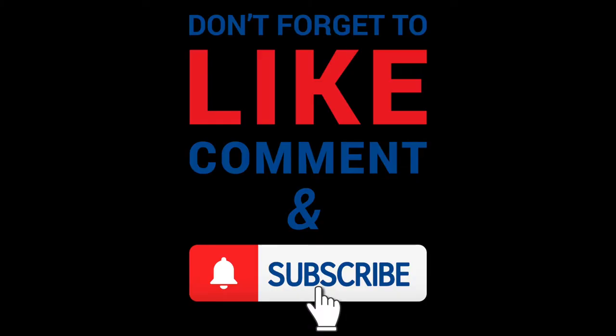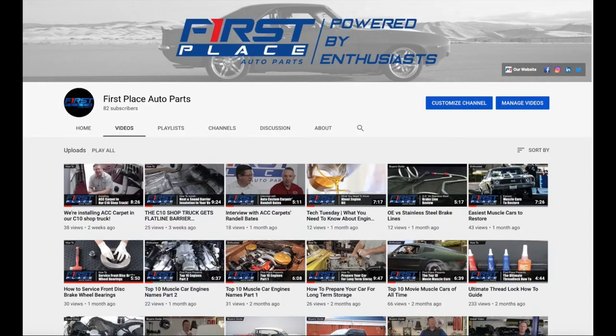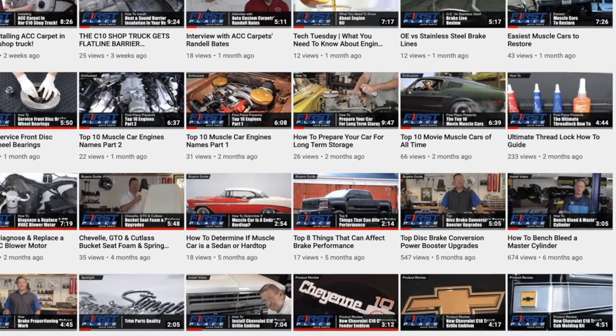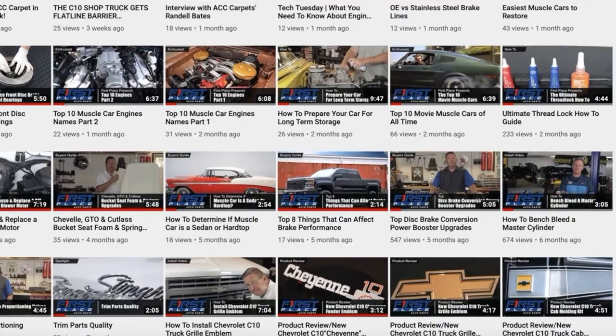Hey guys, if you liked today's video, please consider subscribing to the First Place Auto Parts YouTube channel. We're continually adding new videos every week where we show you how to put new parts on, take a look at the latest parts available, and go to some pretty cool car guy stuff I'm pretty sure you're going to want to see.